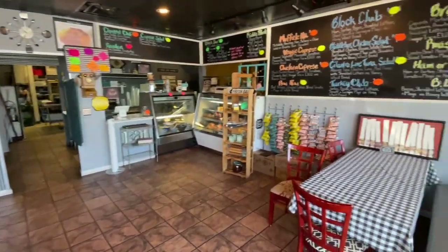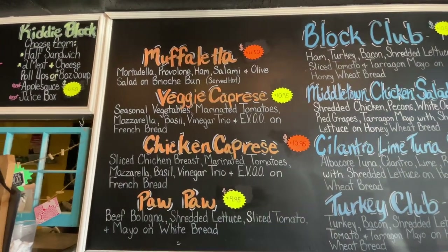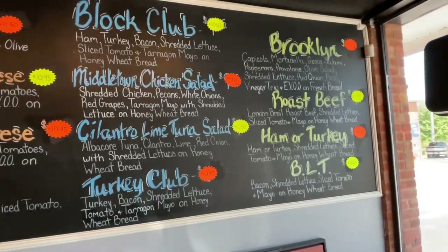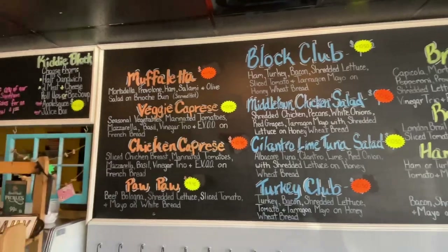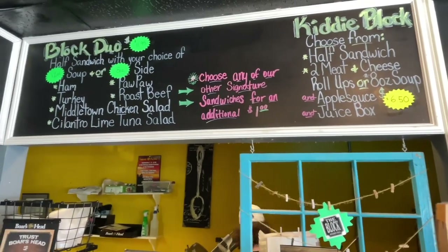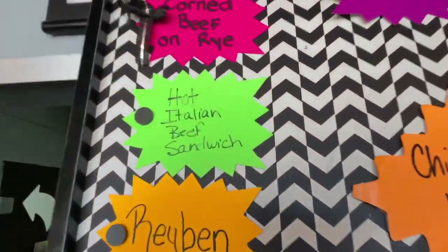Before I get my food, I want to go ahead and show you around the place. Y'all know how I like to show the facilities. This is a really cute, quaint little spot. Got a menu board up here, big enough where even an old dude like me can read it. I know I'm going to get that Brooklyn — I love New York deli-type sandwiches. And of course I've got to get that corned beef. Oh yeah, the Chicago beef — that's why I came in here today. Of course I've got to get the Chicago beef sandwich.